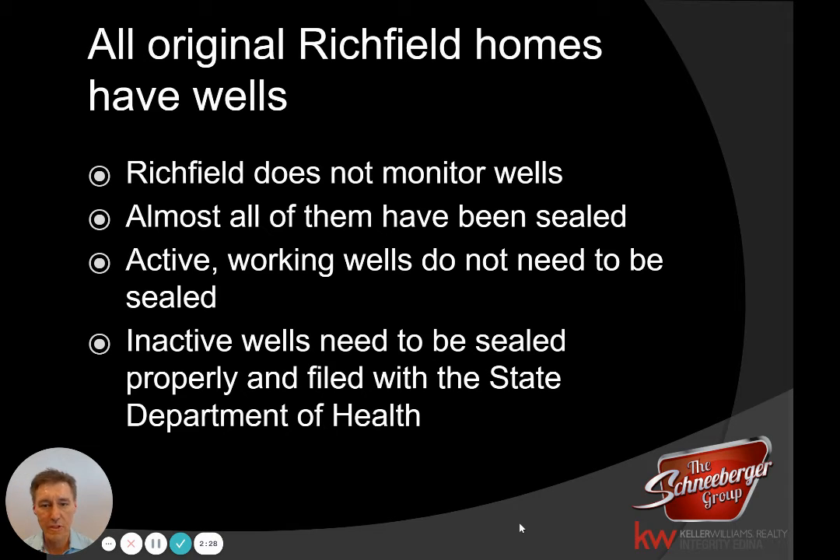Again, most of the wells have been sealed. Now, if you are one of the rare, rare cases where you still have a well that's working — and it's been many years since I've seen one — you don't have to seal it. But inactive wells do need to be sealed and properly filed with the State Department of Health.